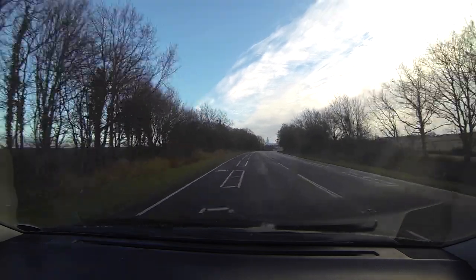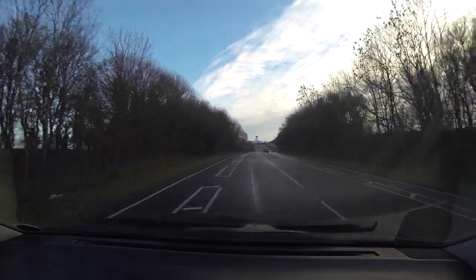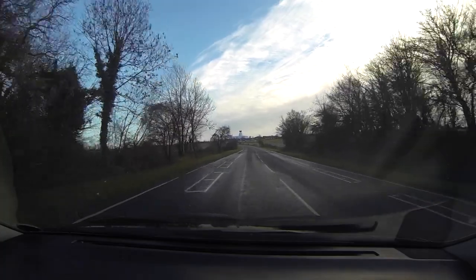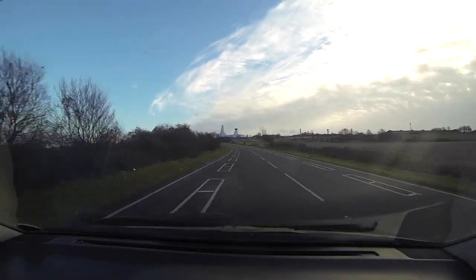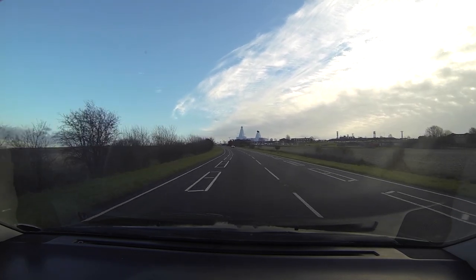As you can see, it's sort of half sunshine and half cloud, and more rain was coming in. To the left you can see it's nice and clear, but to the right you can see the cloud building up.